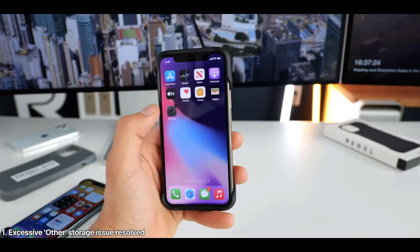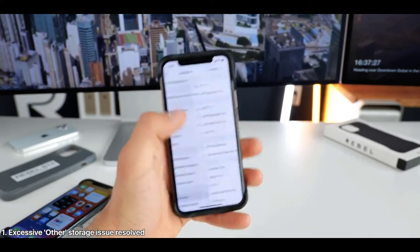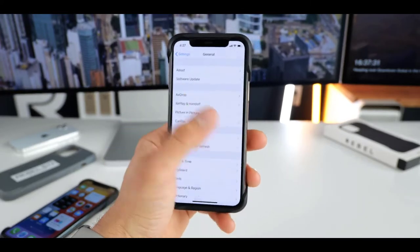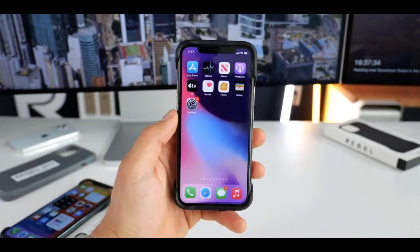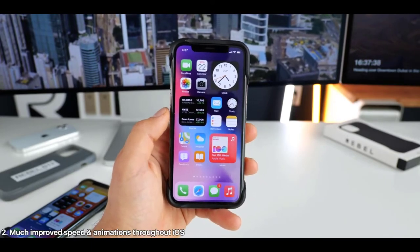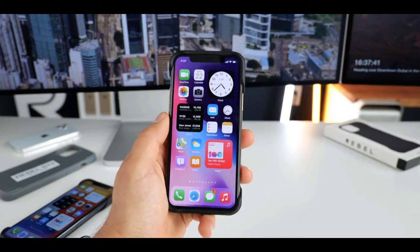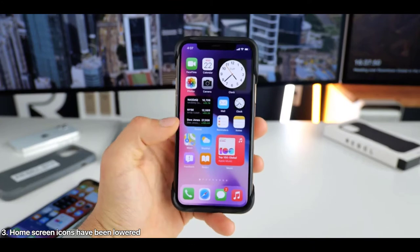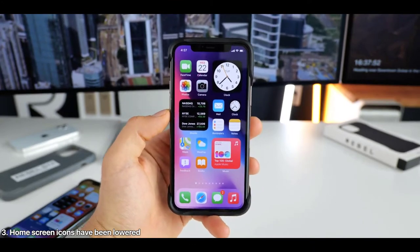In the initial two betas, the new home screen functionality for widgets, App Library, and page editing wasn't very obvious. To help with discoverability, Apple has added three new explainer pop-ups to the mix to help new users get started. Although these explainers may be tweaked prior to the final version of iOS 14, I expect them to become permanent pieces of the iOS 14 getting started experience.